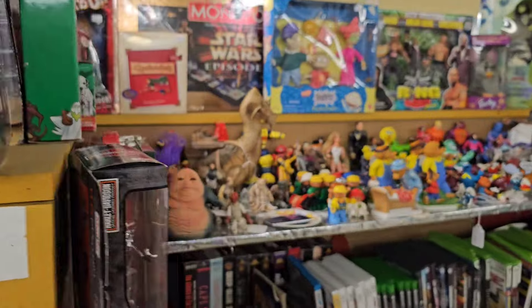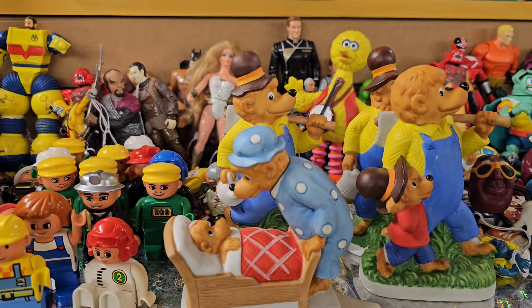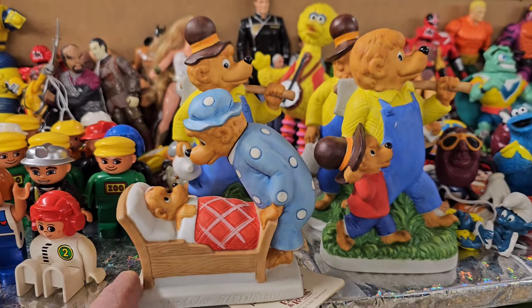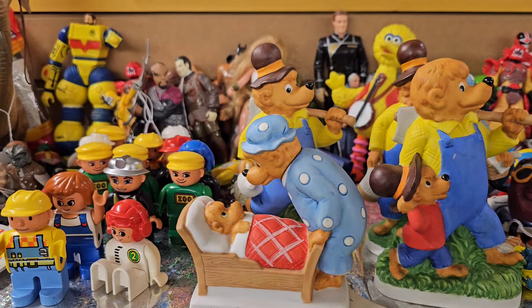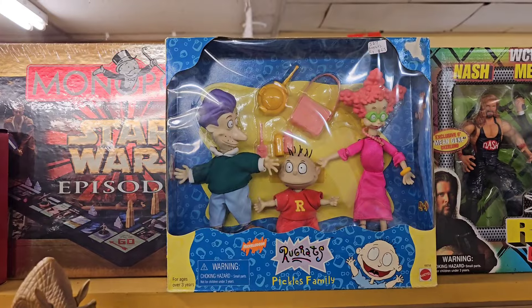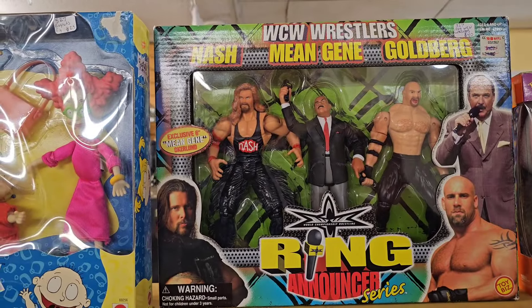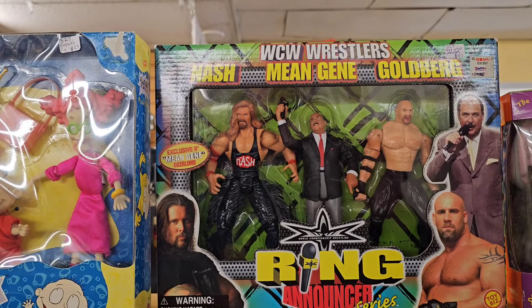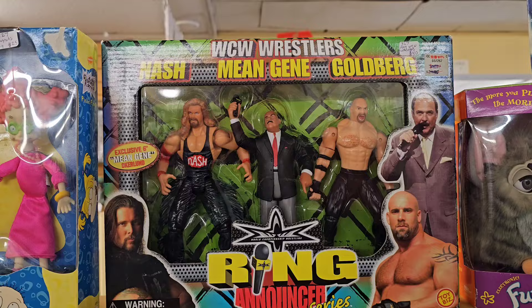This is more of the vintage stuff. Oh look at this - Berenstain Bears! That's pretty cool, like ceramic figures. Who remembers the Berenstain Bears? My daughter watched that. Rugrats. The ring announcer series - Mean Gene Oakland. Is that Goldberg? Yeah, look at that Goldberg figure.